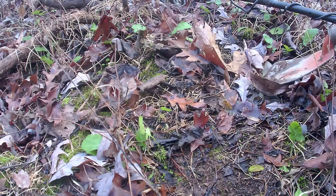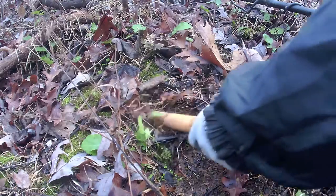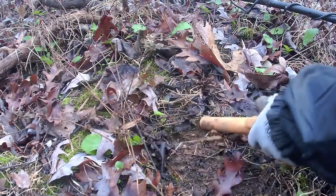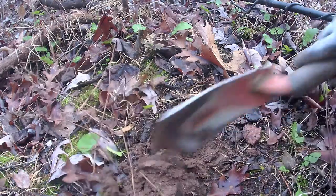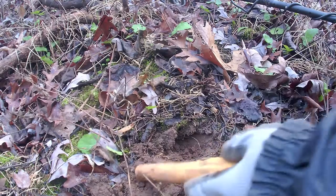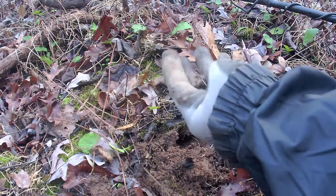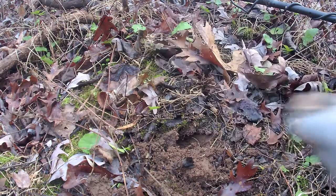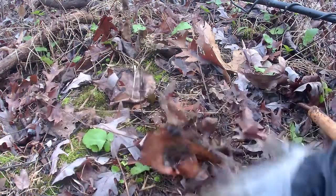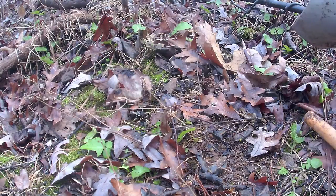I have another signal here, right about in there. I thought I saw something on top — just some junk, but gotta dig it. Look at that. Off to the next.